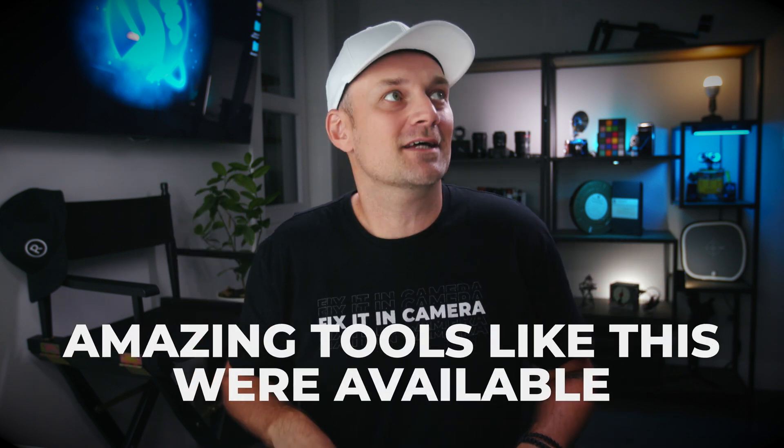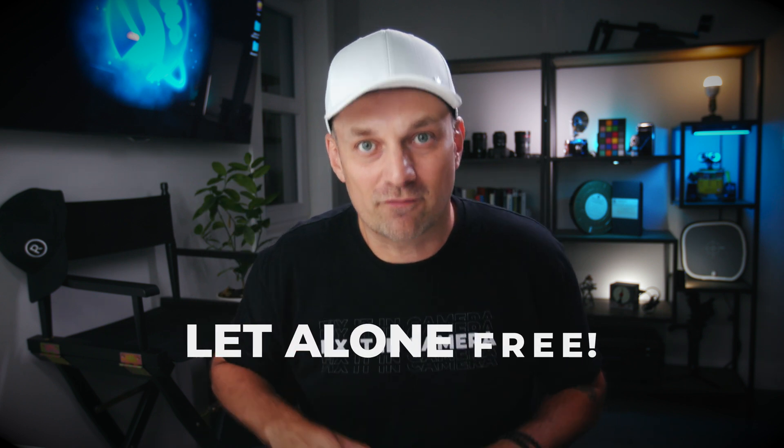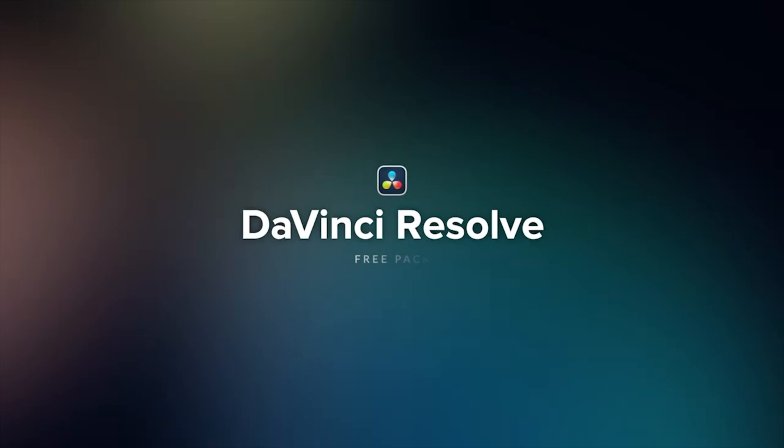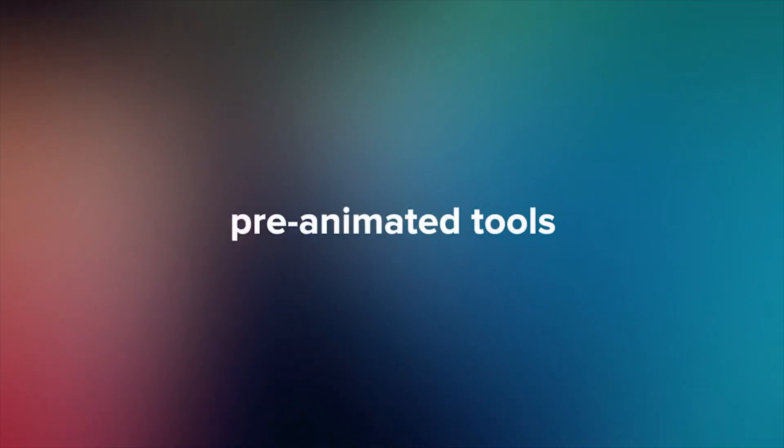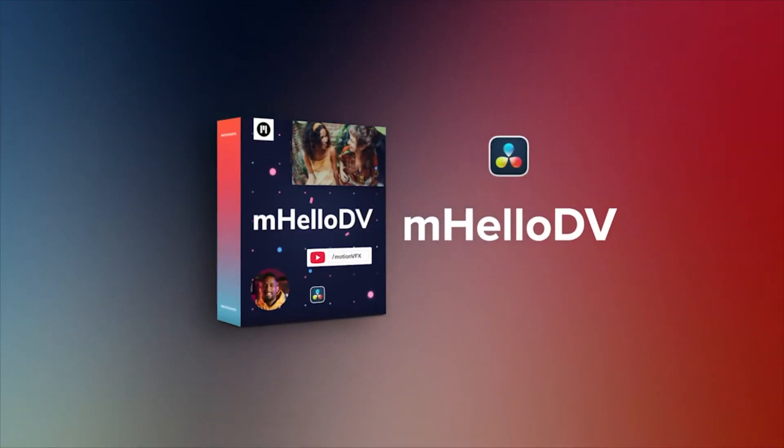I wish that amazing tools like this were available when I was getting started, let alone free. If you have seen any videos on this channel, you know how much I like Motion VFX plugins for Final Cut Pro. Well, they just doubled down on the future of DaVinci Resolve. Motion VFX has started offering plugins for DaVinci, and their first Resolve plugin is free. Things are about to get super interesting, and in this video let's take a look at this plugin and see where Motion VFX is heading.